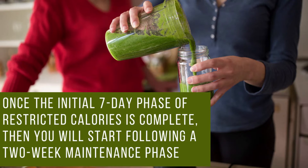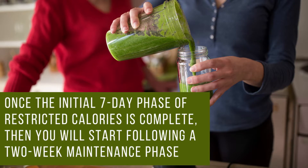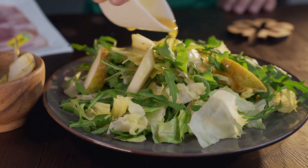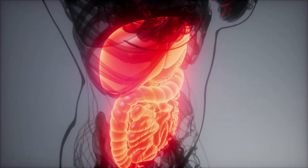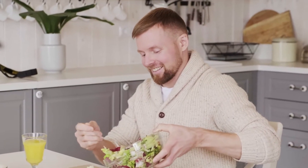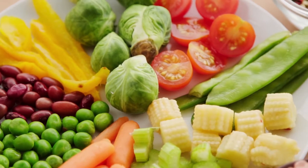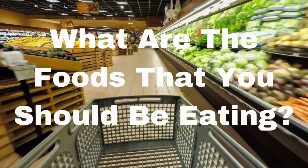Once the initial seven-day phase of restricted calories is complete, you will start following a two-week maintenance phase. Now the diet becomes less restricted, but the focus still remains on SIRT foods in your diet. The diet's creators say that these foods are the key to weight loss, triggering your body's ability to lose weight, as well as bringing a range of health benefits. Once all the phases are completed, you are still encouraged to continue eating a diet rich in SIRT foods and to continue drinking your daily green juice.